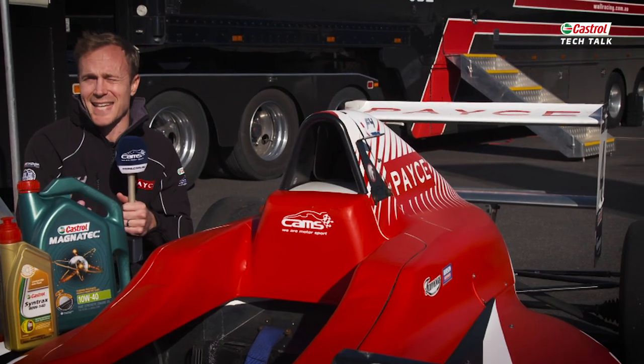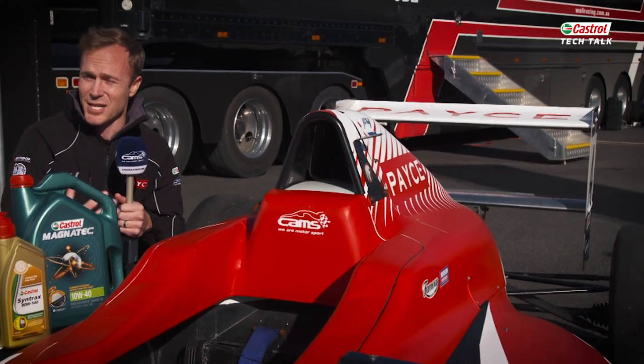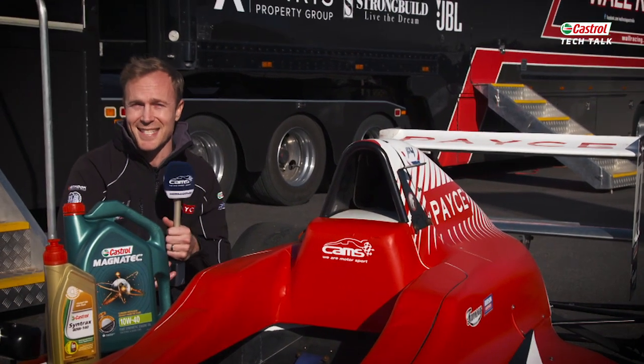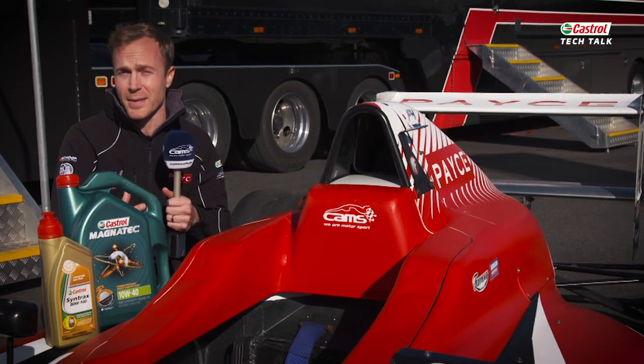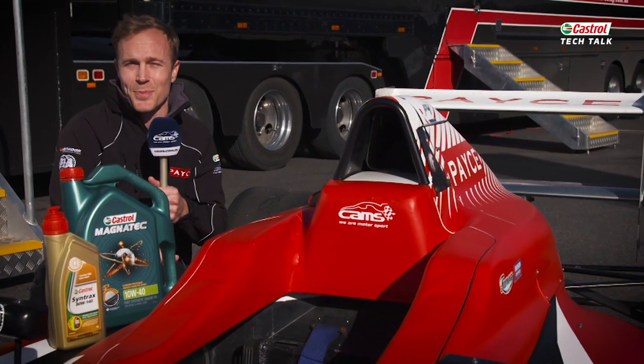I believe this is a fantastic championship to be a part of for these young kids. It's really exciting. I've been lucky enough to drive these cars — they're a lot of fun to drive — but they're teaching these young kids all the fundamentals that they need to go on and do really exciting things in the sport.